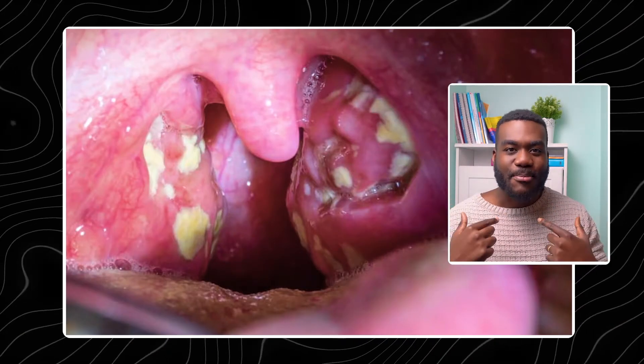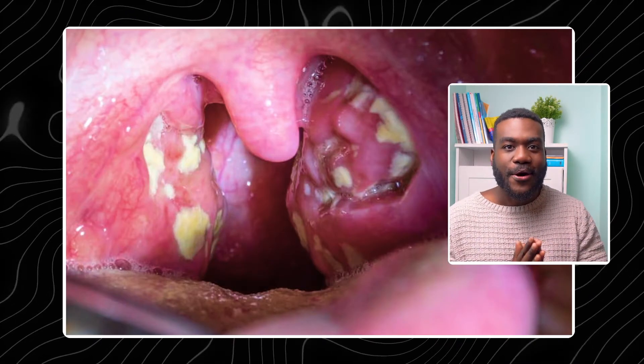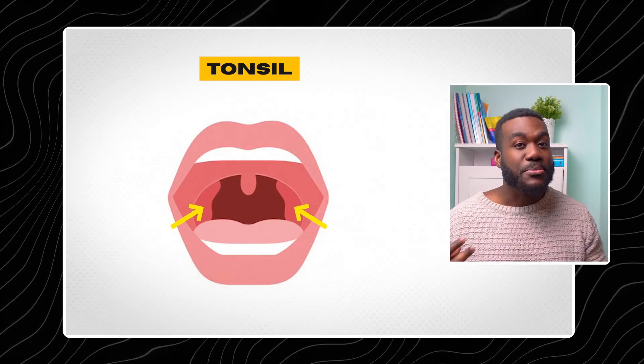Let's answer the question: what is that white stuff at the back of the throat, and what has this got to do with whether you need antibiotics or not? In order to answer this, I'd like you to picture the tonsils and think about what the tonsils actually do. Our tonsils form part of our immune system.